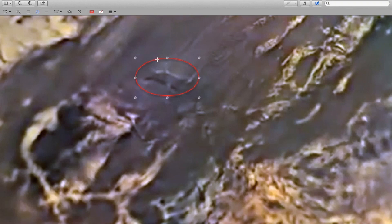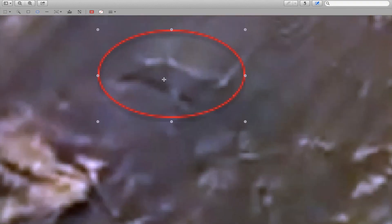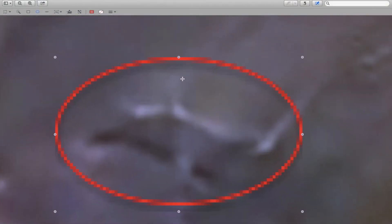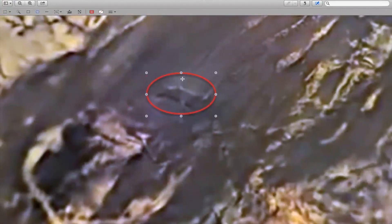This huge scarecrow-like structure casts a shadow and it looks like a huge tower. Perhaps this anomaly serves as some kind of transmitter or as some kind of sign for air transportation or ships and flying objects.